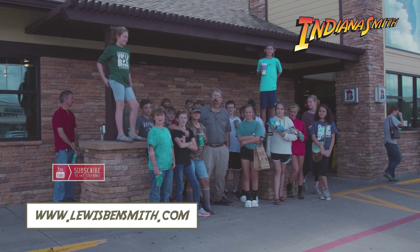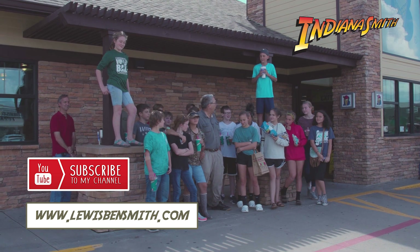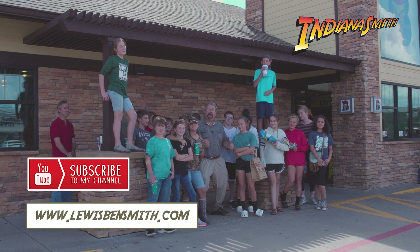We want to thank you for coming along with us on our field trip today. We hope you had as much fun as we did. Now guys, what are our three favorite words? Like, share, subscribe, and thank you!